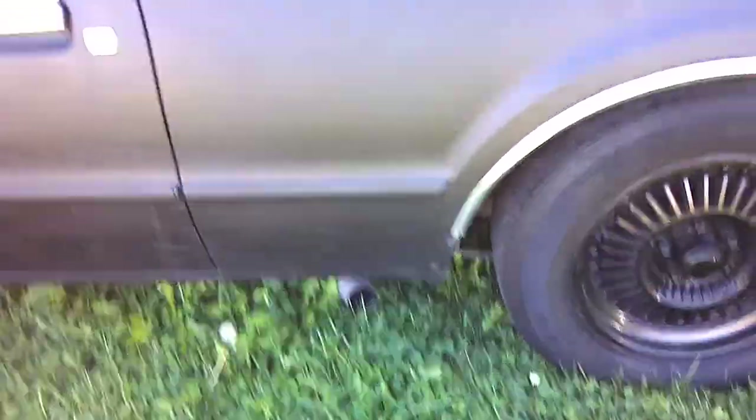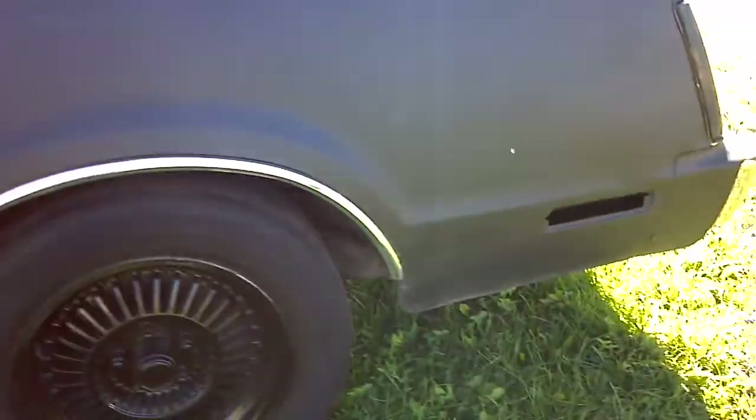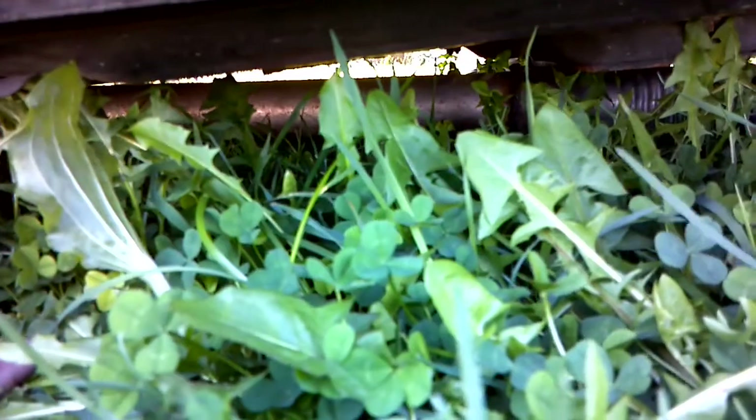I feel like an idiot doing this, especially in front of the police station, but let me see underneath of it. Check it out — this car is honestly solid. The torque boxes look like they're in really good shape, not rusted out or anything.